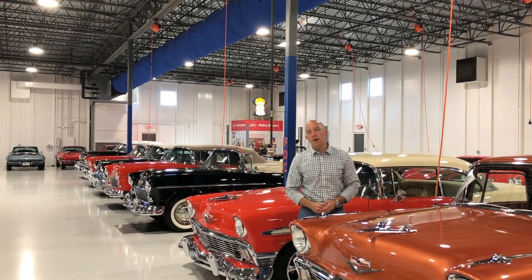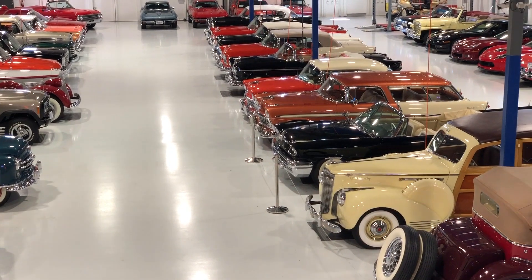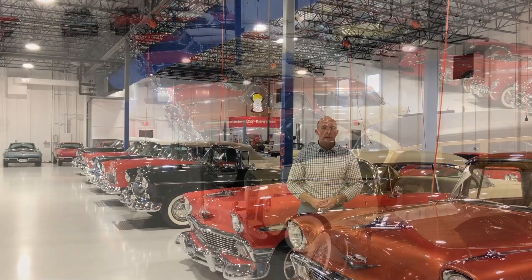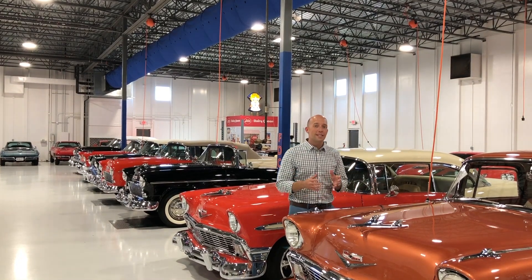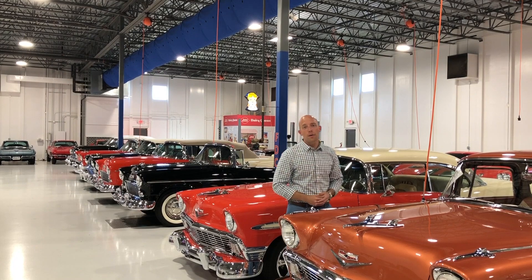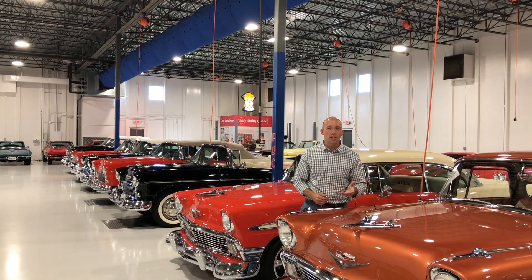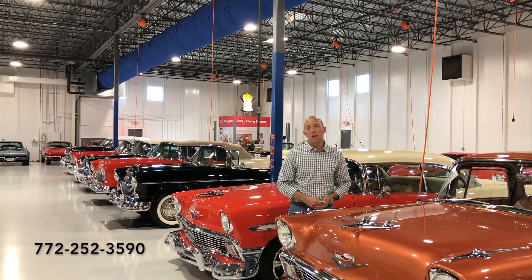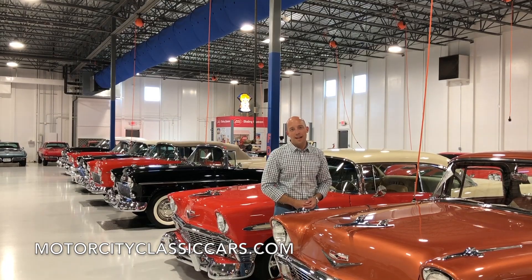Hey, it's Adam from Motor City Classic Cars. Right now I'm standing in our showroom amongst a huge amount of new inventory that we just took in. As we get it ready and put it on the website, I want you to have the opportunity to see it before it hits. I'm gonna grab the camera, we're gonna take a ride around the showroom and show you every piece that we have. If anything catches your eye or you have any questions, give us a call at the number below. Also check the website MotorCityClassicCars.com.